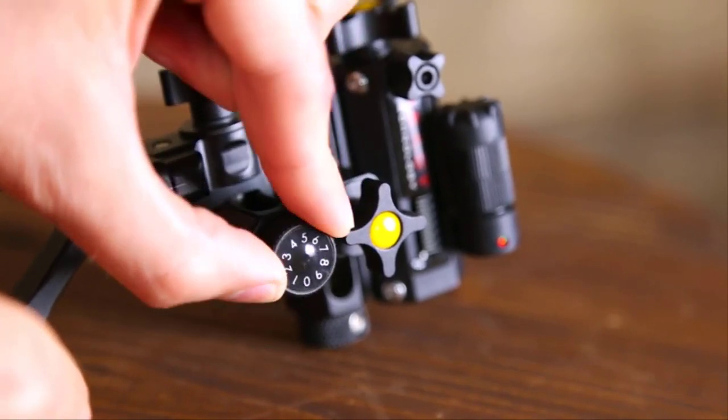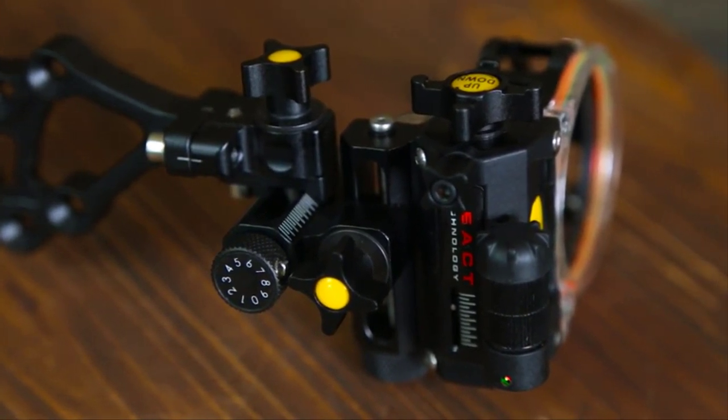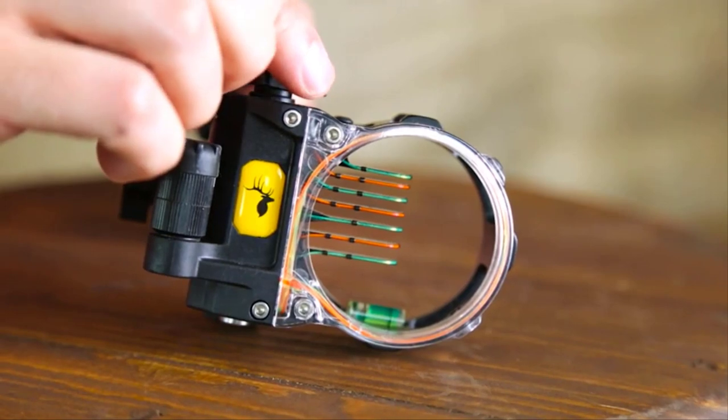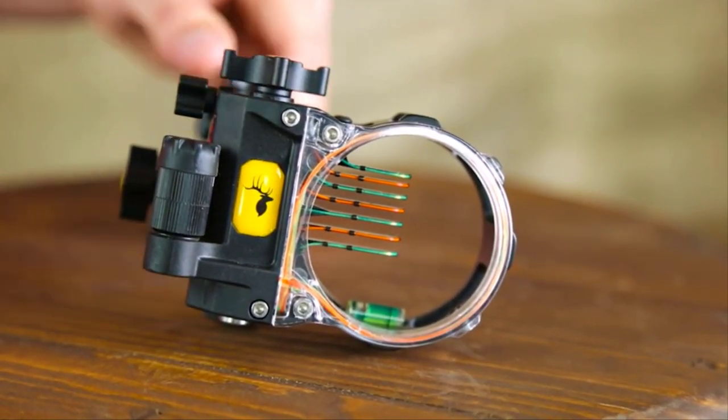You sight in your 20-yard pin using the windage and elevation blocks, then sight in one more distance using the master adjustment knob. Once those two distances are set, React Technology makes it mathematically impossible to be inaccurate at any other pin distance.